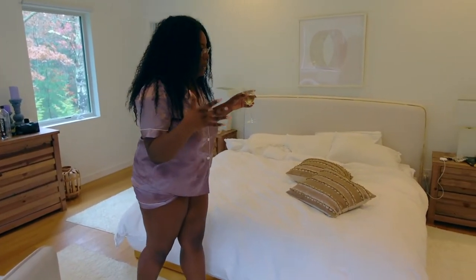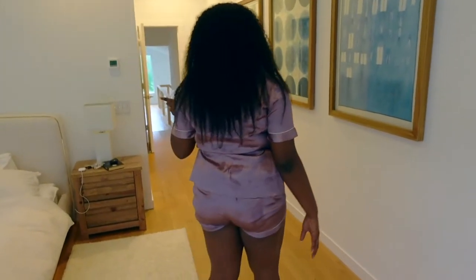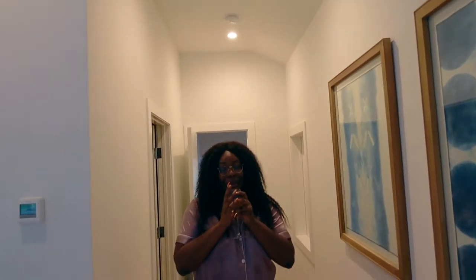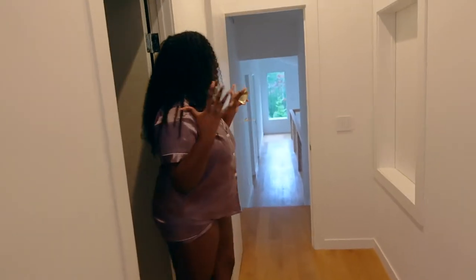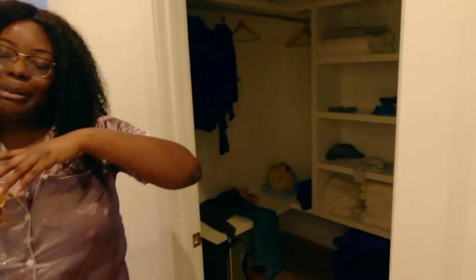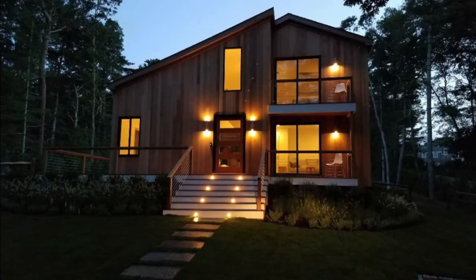I wish I could show you guys this house better — it's so beautiful. Next time I go to the Hamptons, hopefully I can do a better job. But I do have to go now. I really loved showing you guys this house, and until my next house tour — wherever that will be — I'll catch you guys in my next video. Bye bye!